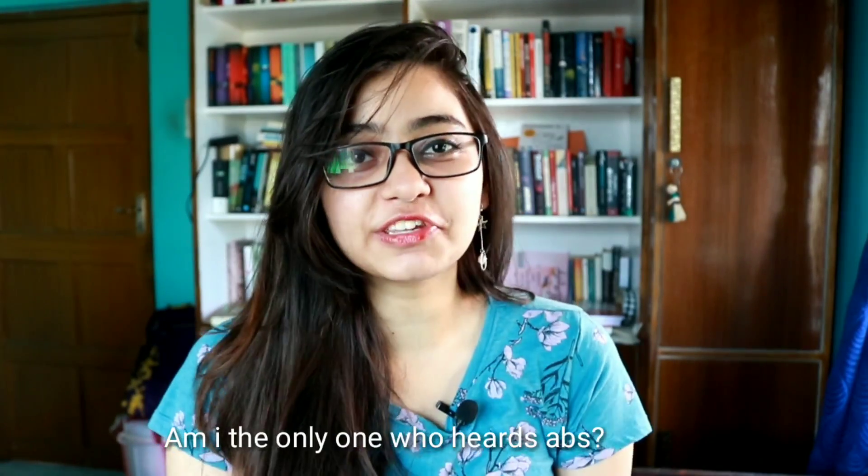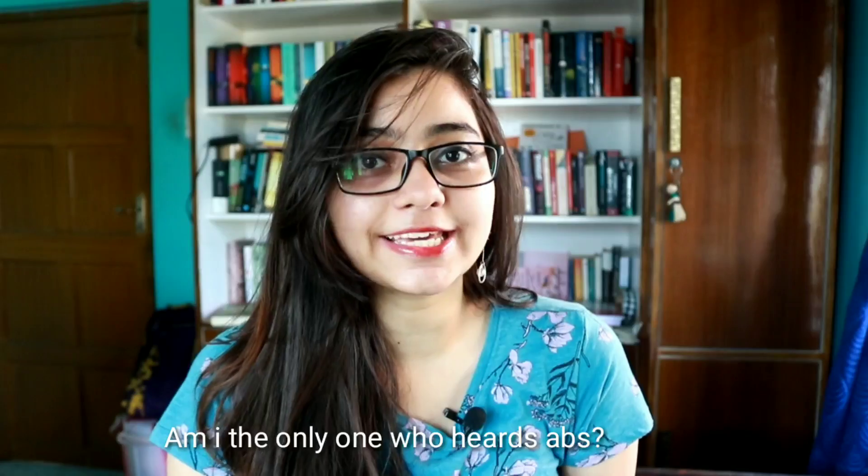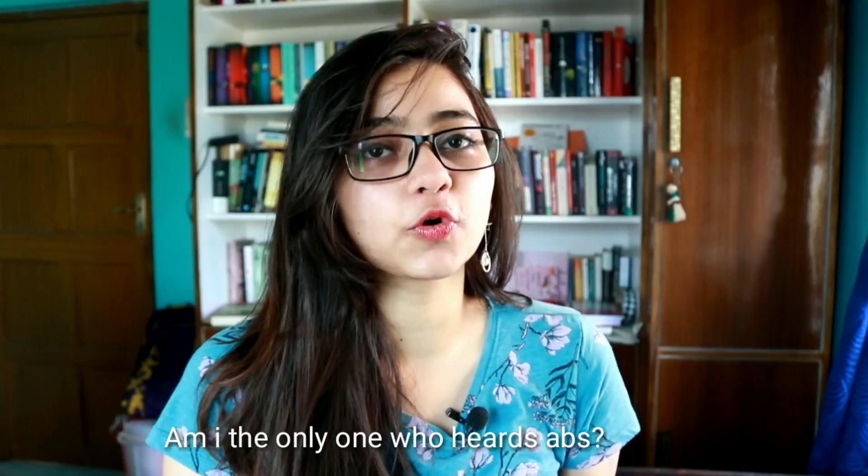Hi guys, it's Ali and in today's video I'm going to tell you about apps that you can use to be more productive. I personally use all these apps and quite a few more, but these are my personal favorites. These are apps that I just can't do without.